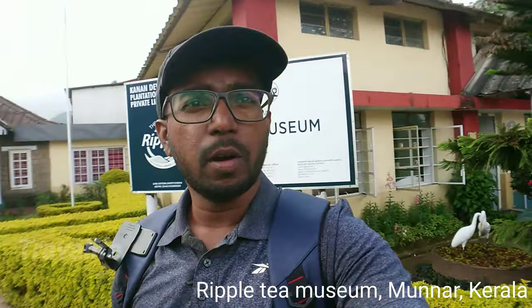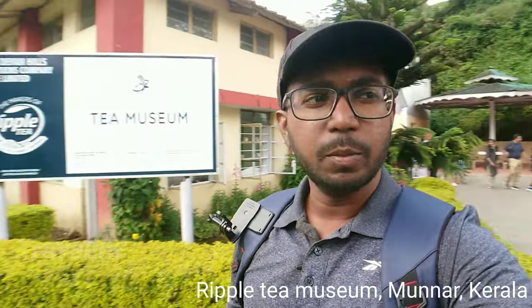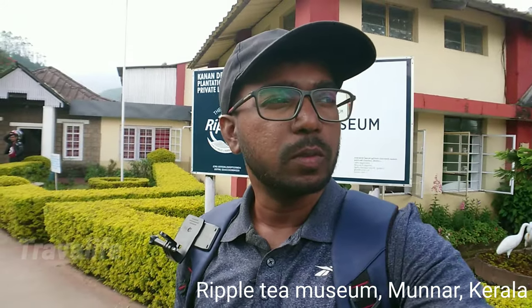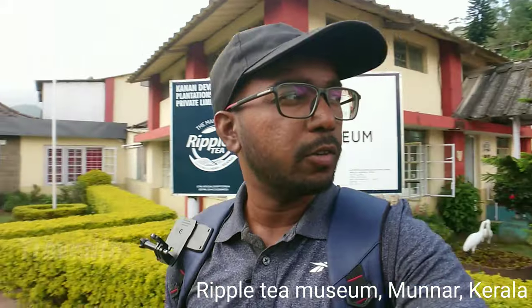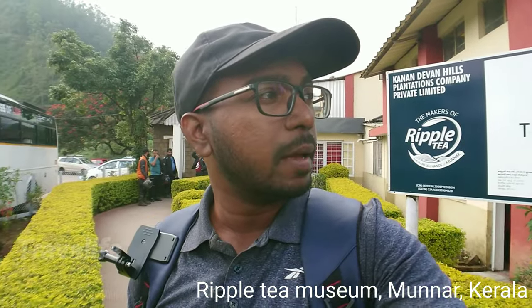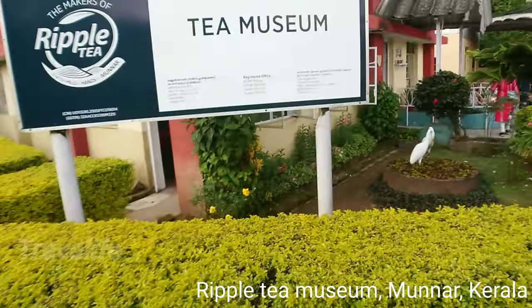Hello everyone, I'm here in Munnar at a place called Ripple Tea Museum. The guys who sold me the ticket told me it's a half-hour documentary showing how the tea is made and we get to see what they do with the tea leaves. Let's go and see.